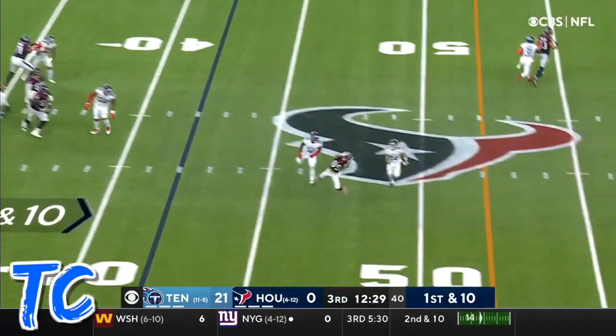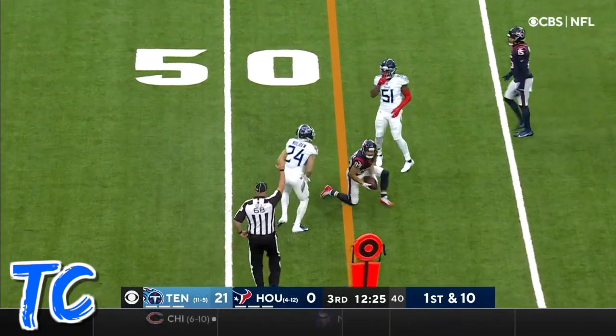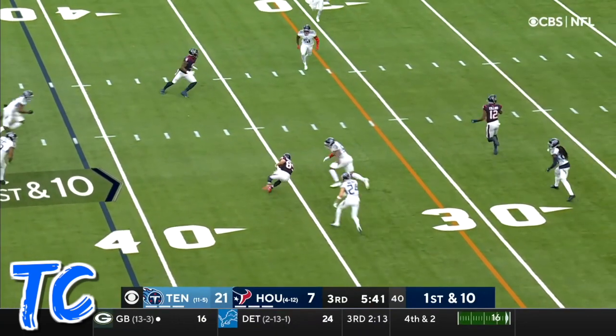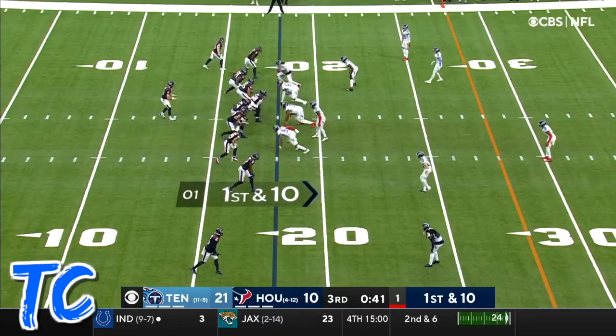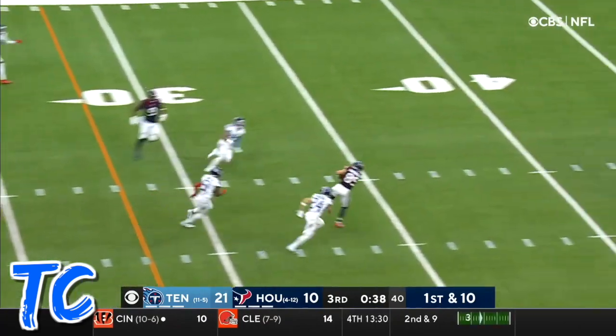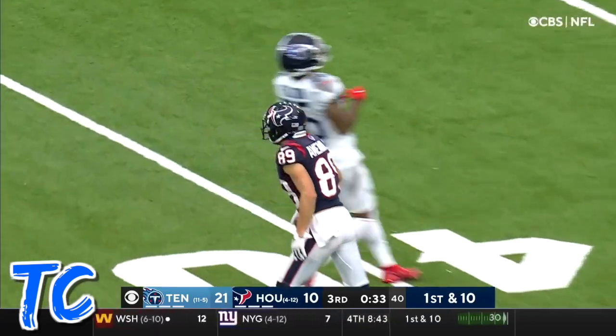First and ten for Houston, and that pass is reeled in by Amendola — nice catch at midfield, good for 84 yards. Looking for more here, and he's got Amendola at the 35. Play clock at one, Mills just gets the snap off, throws off his back foot — Amendola has it! Amendola at midfield and cut from behind by Molden.